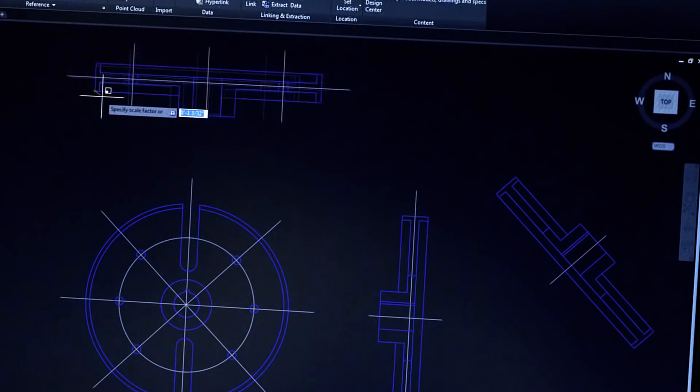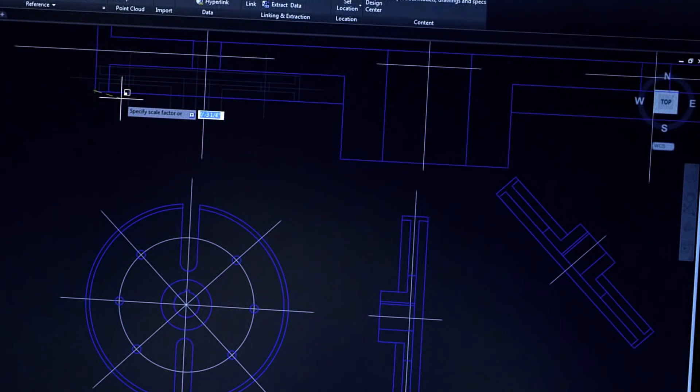We've made vast improvements to the graphics display, and your visual experience will scale with your hardware. The AutoCAD team invites you to see these graphics improvements for yourself. You've never seen your designs look this good.